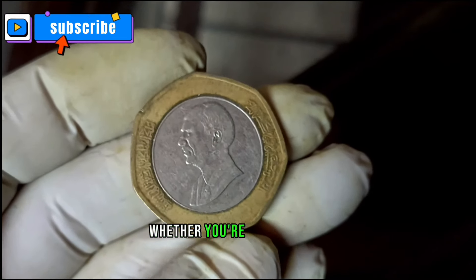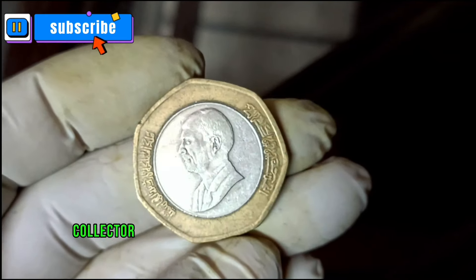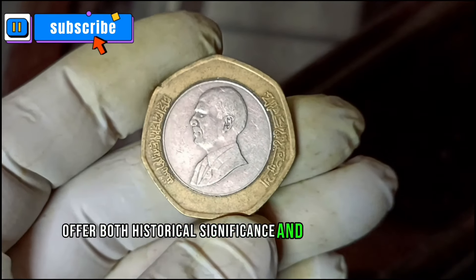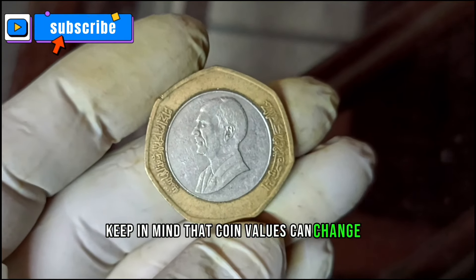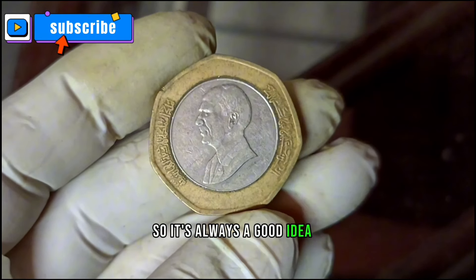Whether you're a seasoned collector or someone just exploring the world of coins, these Jordanian treasures offer both historical significance and potential value. Keep in mind that coin values can change, so it's always a good idea to stay updated with market trends.